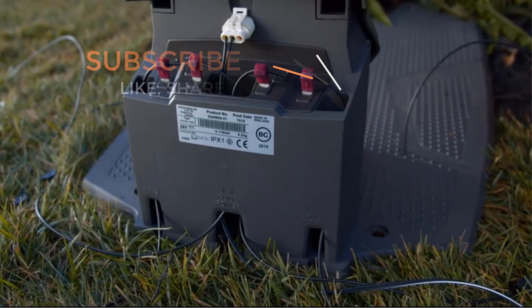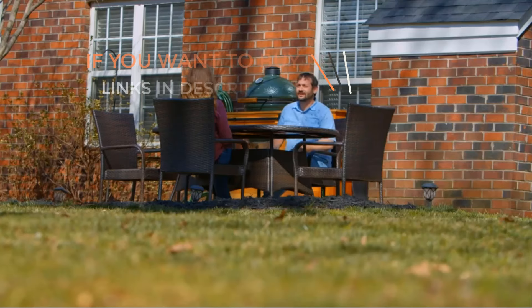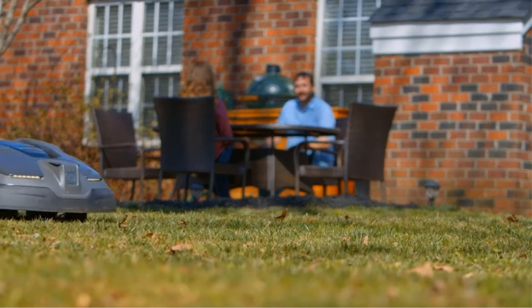Today I am going to make a video on robotic lawn mowers of this year. If you like the products and want to buy them, then go to the description box where the links of the products are given.